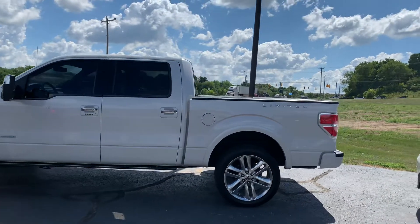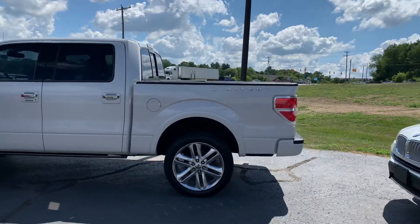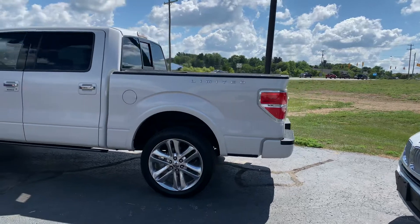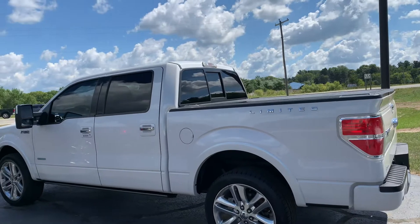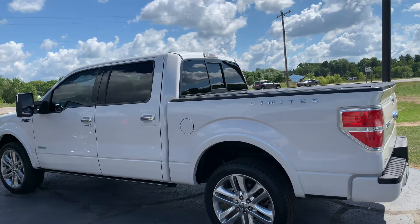Gentlemen, I've got an absolutely stunning truck for you. This is a 2014 F-150 Limited — not an XLT, not a Platinum, not a Lariat. This is a Limited.